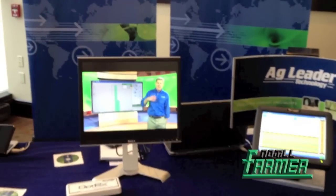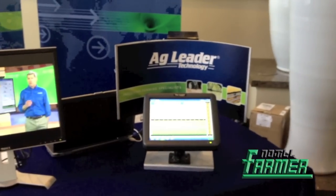We also have an Integra display here as well, showing off our planter highlights where we can do spacing and singulation — basically planter quality.